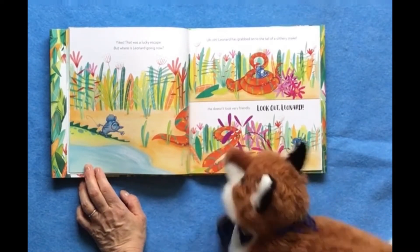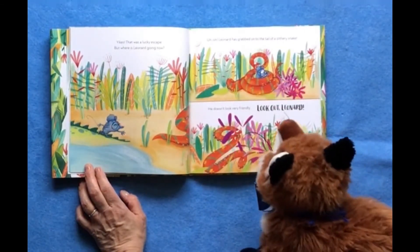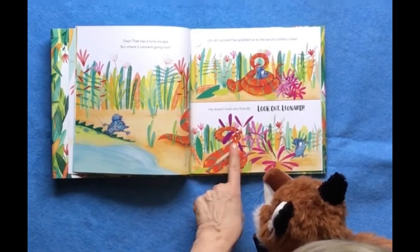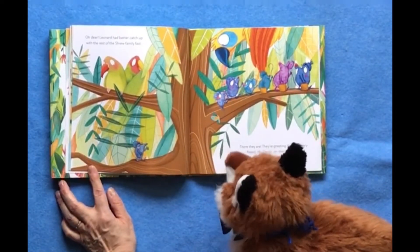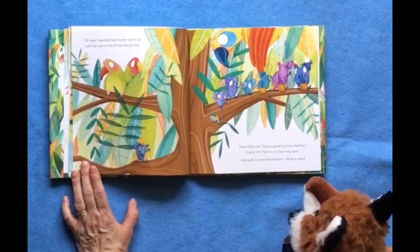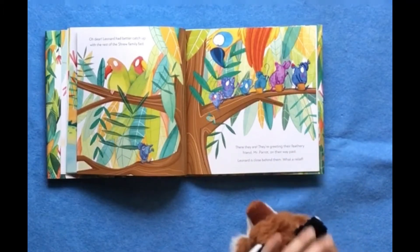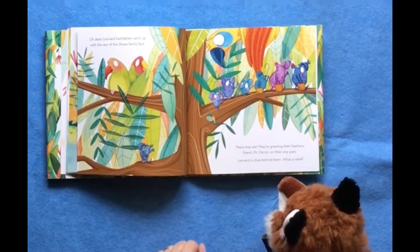But where is Leonard going now, Ro? Where is he going? Oh, that's a snake. Leonard has grabbed on to the tail of a slithery snake. He doesn't look very friendly. Look out, Leonard! Whew. Leonard had better catch up with the rest of that shrew family. Oh, there they are. They're greeting their feathery friend, Mr. Parrot, on their way past. Leonard is close behind. Whew, what a relief!